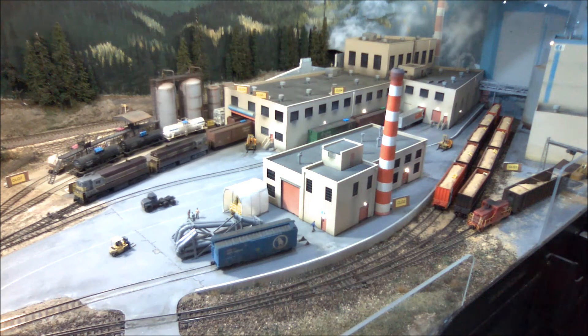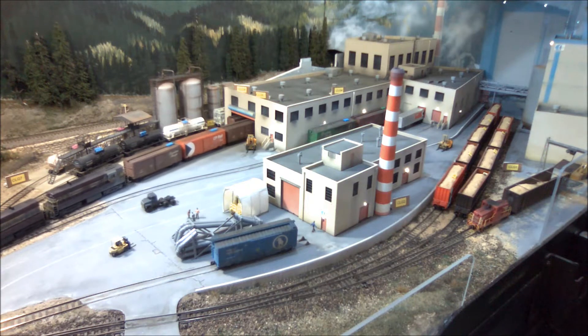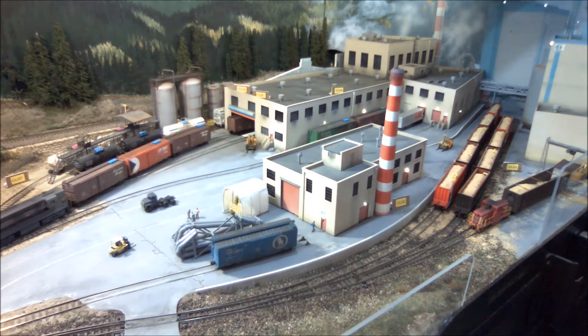The switcher is pulling 40-foot boxcars. They are loaded with bales of pulp which will be used to make rayon. It's always a bit of a guess to determine how many cars are actually inside the warehouse. Today it looks like we have 5 or 6.